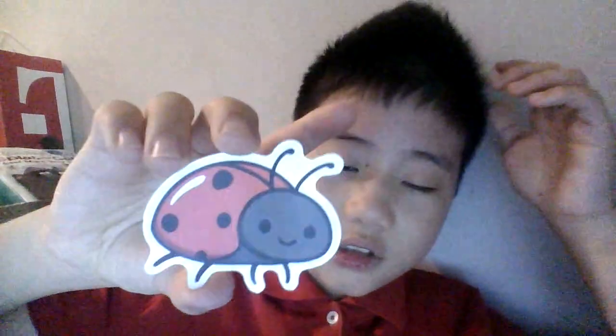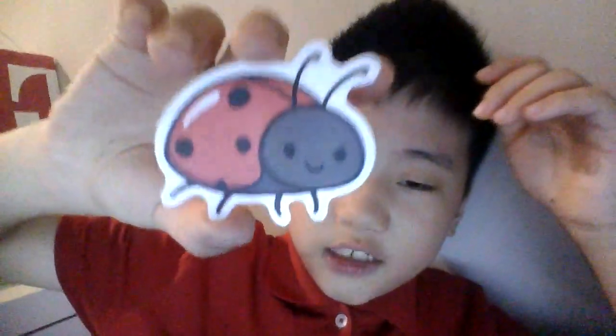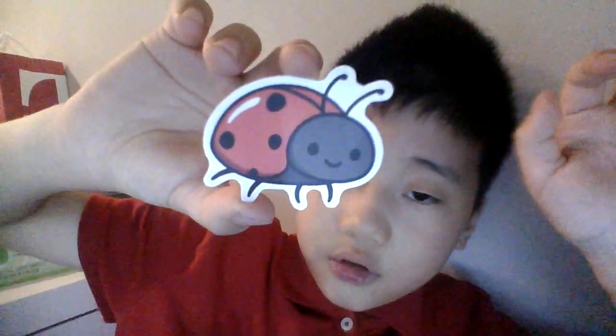Okay guys, so this ladybug book is fake. This is a ladybug book but it's fake — it's a sticker instead of a real ladybug book. So this is a fake ladybug book.